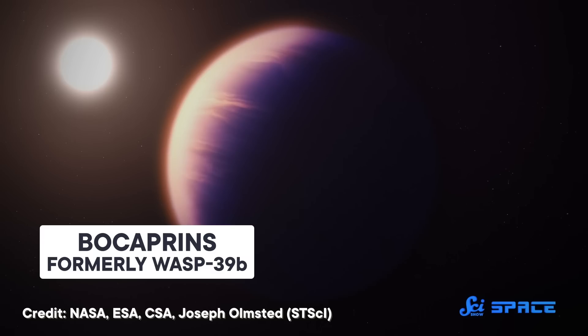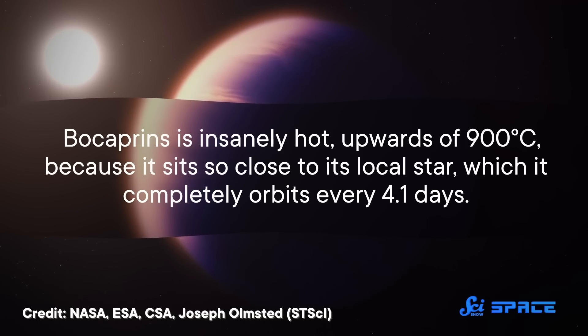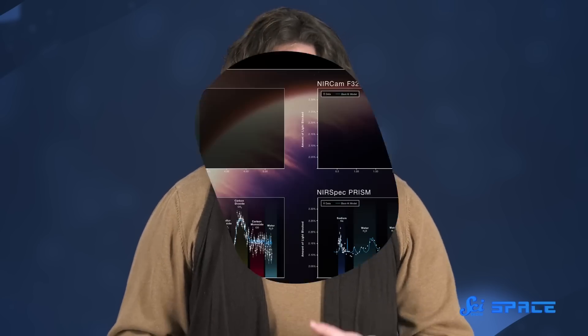WASP-39b is an immense gas giant that's 1.27 times the size of Jupiter, but only about a quarter of Jupiter's mass. And this planet is insanely hot — like upwards of 900 degrees Celsius — because it sits so close to its local star, which it completely orbits every 4.1 days. When it eclipses this star, some of that light is absorbed by or transmitted through the gases in the planet's atmosphere. JWST was able to detect infrared transmissions that passed through WASP-39b's atmosphere, which helped researchers determine its composition.